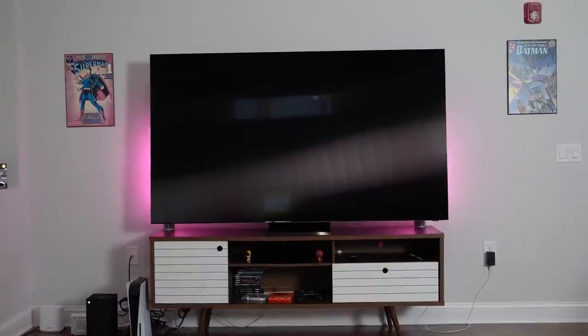So everyone is buying a TV now and we know why — we're stuck at home and we've got to watch content, we've got to play our games, there are new consoles out there, the Xbox Series X, the PlayStation 5. But why go for an 85-inch TV?